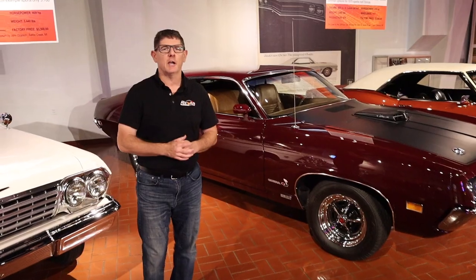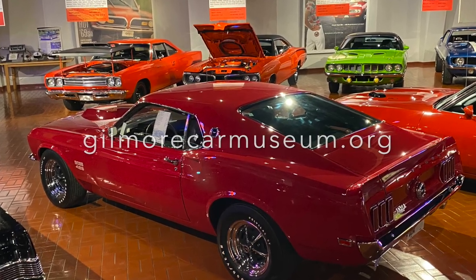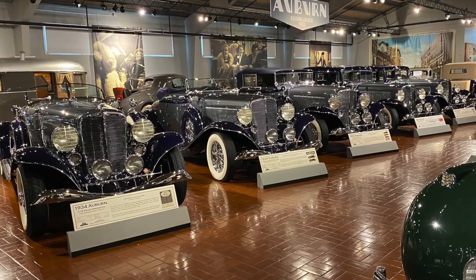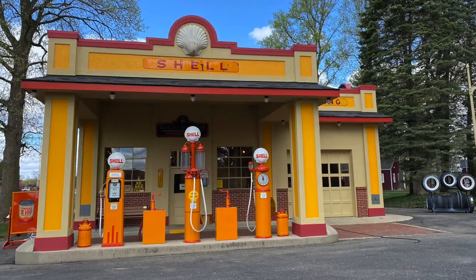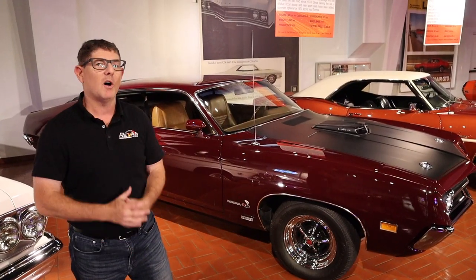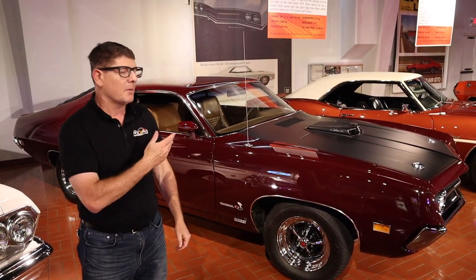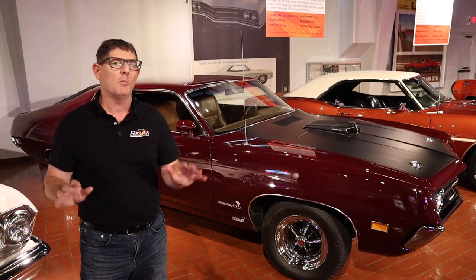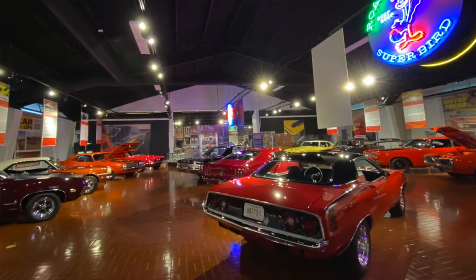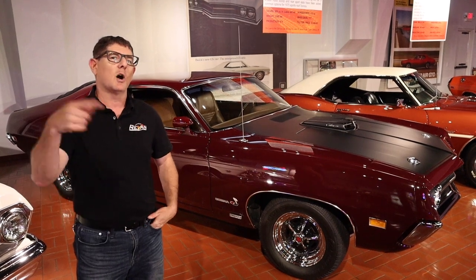Hey guys, what's happening? Thanks for checking out the Rev and Evan channel. I'm up in Michigan at the Gilmore Car Museum — muscle cars, antiques, tons of buildings, over 400 cars on display. One of my favorites so far is this awesome 1970 429 Torino Cobra. I'm gonna take you through this car and a couple more in the special muscle car section. It's gonna be an amazing weekend at the car show, so come along for the ride.